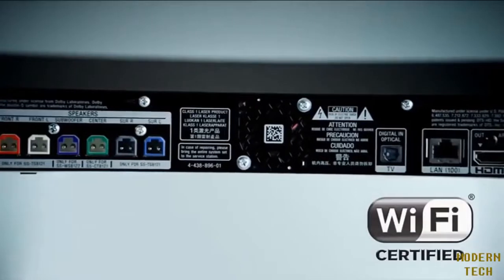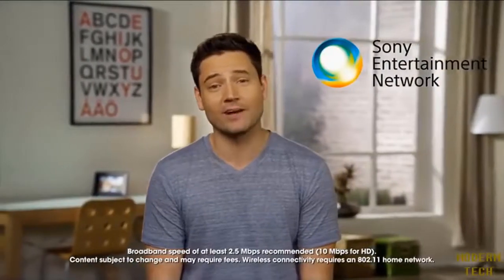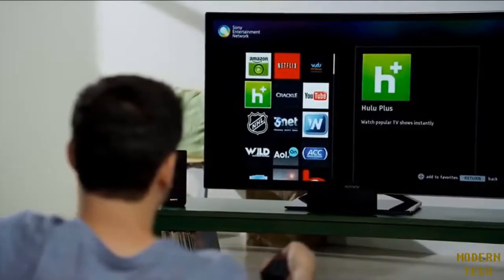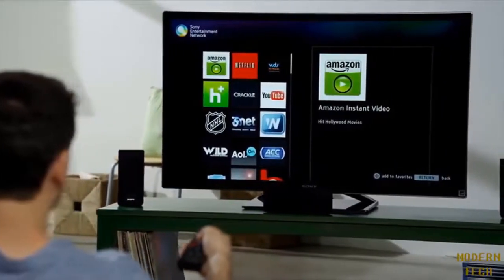With its built-in Wi-Fi, connecting your E3100 to the internet is a breeze. Once connected, use it to access the Sony Entertainment Network and instantly stream a wide variety of movies, videos, and TV shows. Use it to stream Video Unlimited, Netflix, Amazon Instant Video, Hulu Plus, and Vudu.